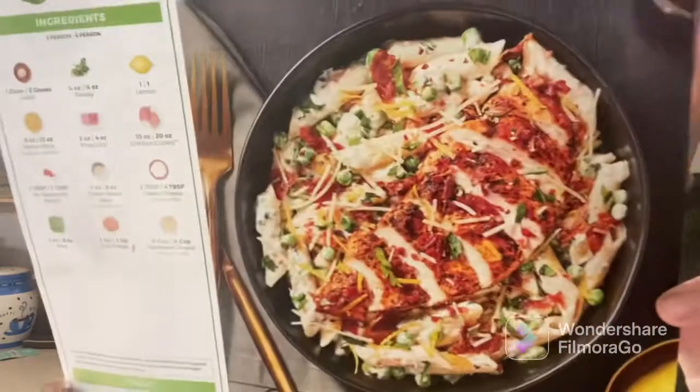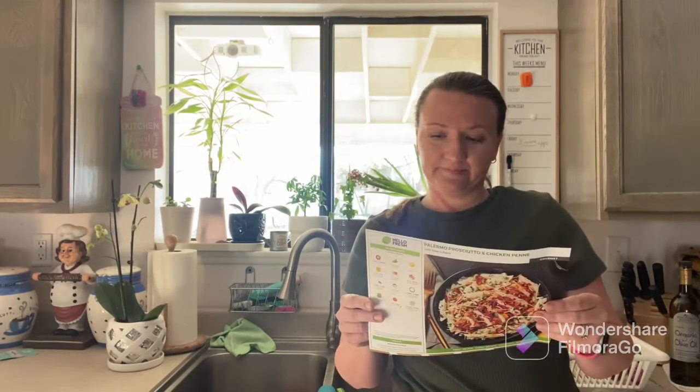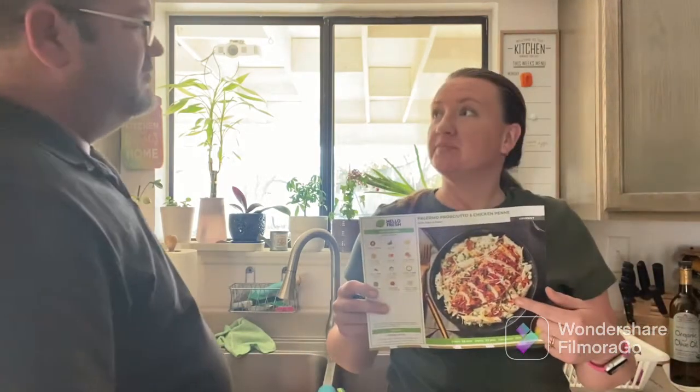I suggest having the prosciutto as snacks — yes, definitely as snacks — but this meal is definitely not going on my list next time. The prosciutto, which is the fancy word for dry-cured ham, was really good though. The bacon was crispy and good because it was very, very thin.